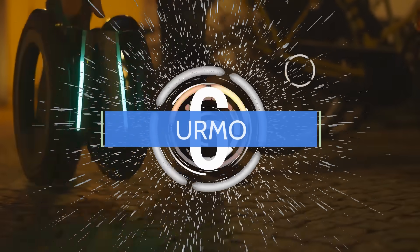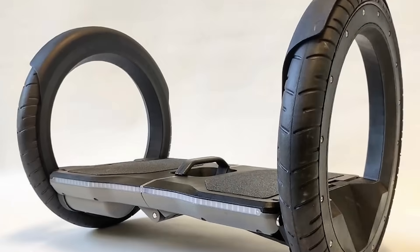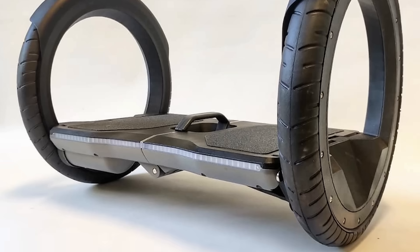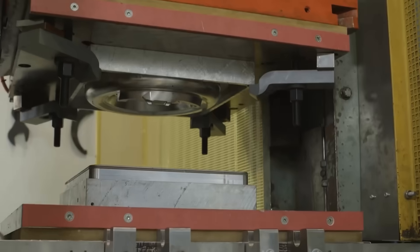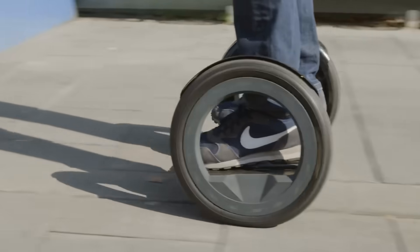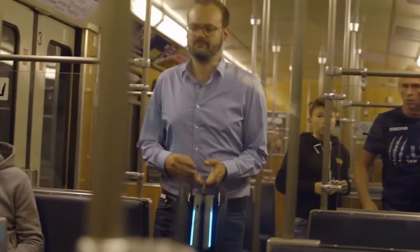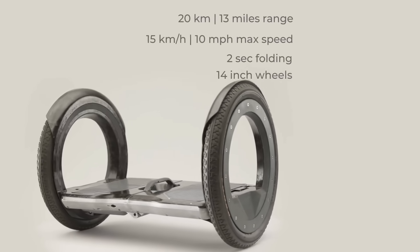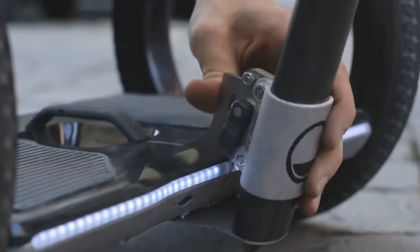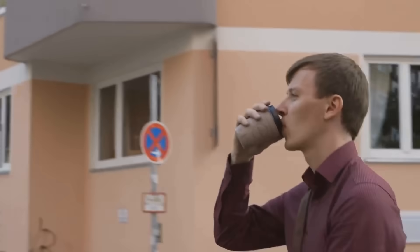Number 6. Using two hubless wheels side-by-side, this hoverboard-style personal mobility vehicle will likely be available only in Germany and Austria when production starts. Germany-based Ermo company is currently taking pre-orders for this unique vehicle. The rider can easily fold it with one hand and carry it comfortably. It has a range of 13 miles and can charge in two hours. You can order it with or without a detachable handlebar, and it's expected to start shipping in early 2020.